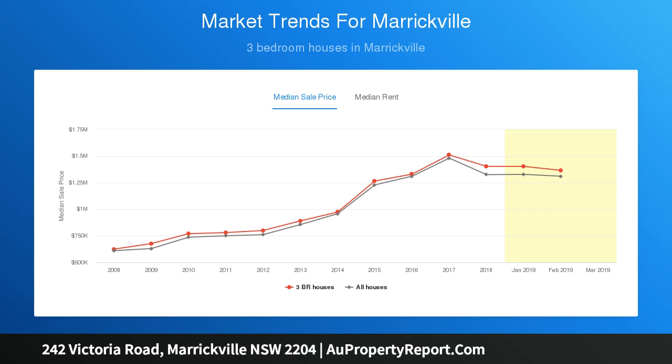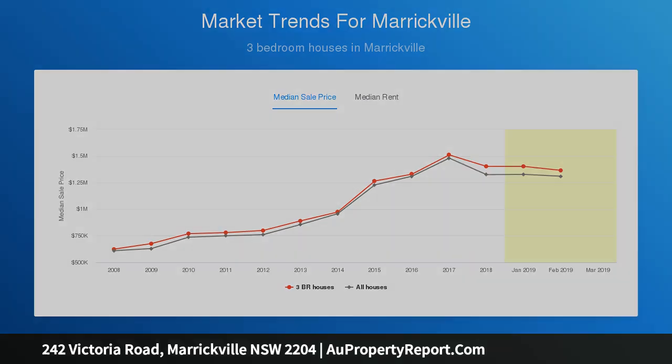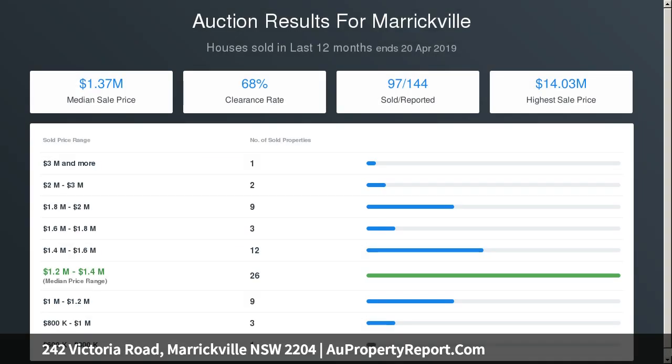This impressive family home presents immediate enjoyment and absolute convenience, with nothing to do but move in and make the most of Marrickville's many cafes, restaurants and breweries — not to mention nearby shops, schools and buses to the city.